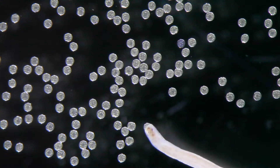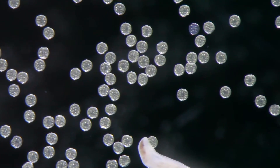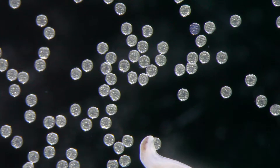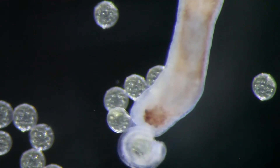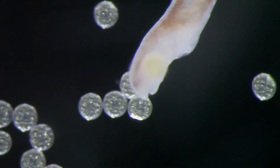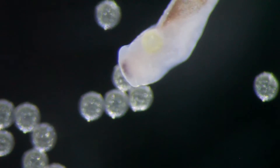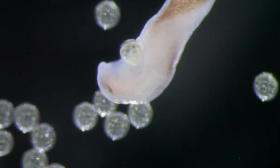Many ribbon worm species actively pursue their prey. Other species adopt a sit-and-wait strategy, awaiting prey in strategic locations. Most ribbon worm species prey on live marine invertebrates, but some also gather on recently dead organisms to feed on them. Some ribbon worms are parasites. Most notably, some parasitic ribbon worms live on crabs and feed on their eggs.